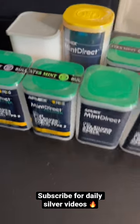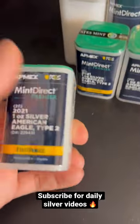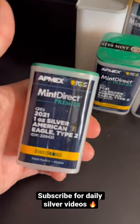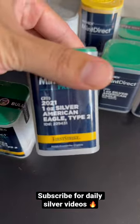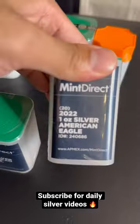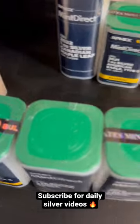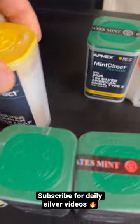Hey, what's up stackers — these are some of my recent silver pickups. I post daily silver stacking videos on my channel, so make sure you subscribe. We have the 2021 type 2 Eagles, another tube of the 2021 type 2 Eagles, the 2020 Eagles, the 2022 Eagles, a tube of 2023 Britannias, and a tube of 25 Maple Leafs.